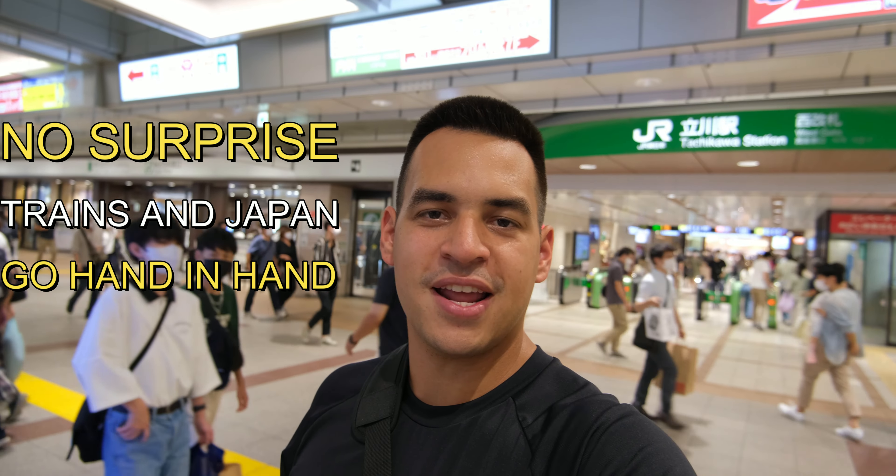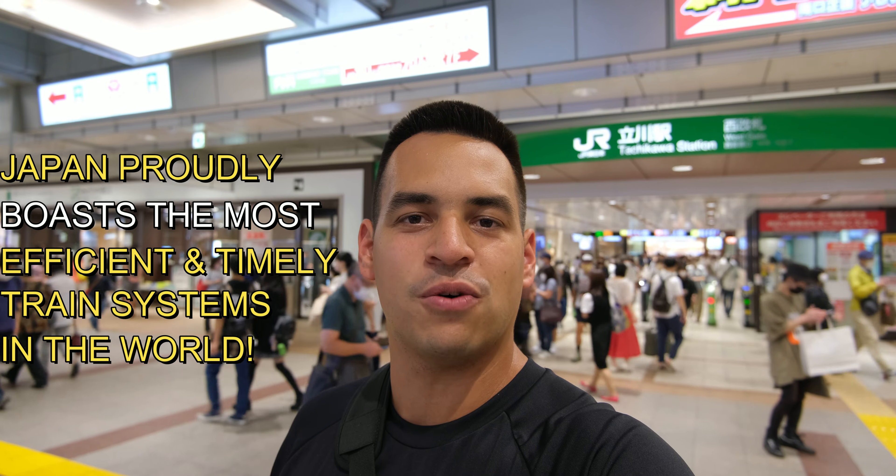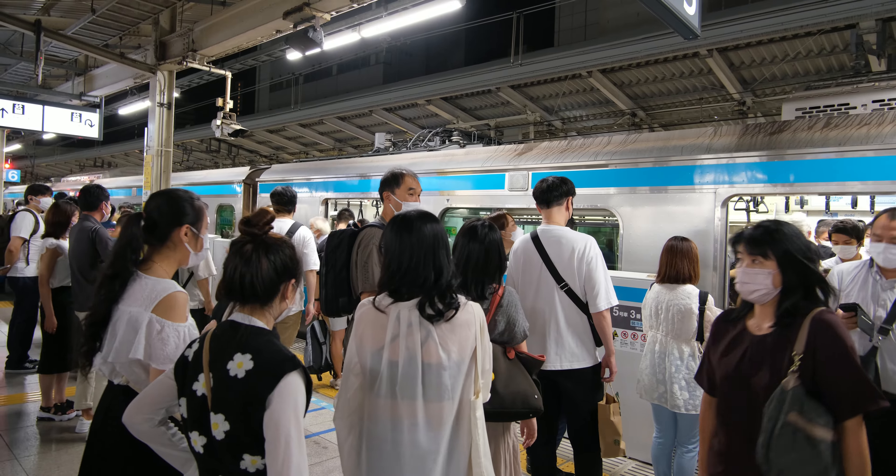It's another day in Japan and another day here means another day on the train. It's no surprise that these two go hand in hand, as Japan proudly boasts one of the most efficient and timely train systems in the world. With such a reliable form of transportation, it has become an integral part of getting around Japan.